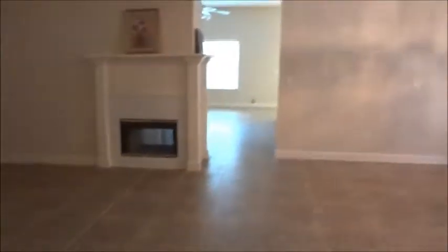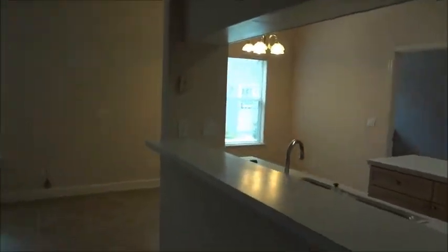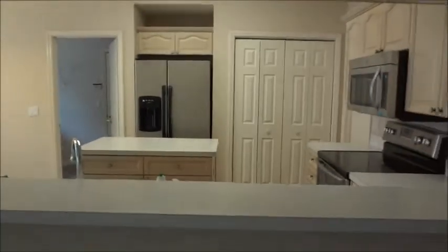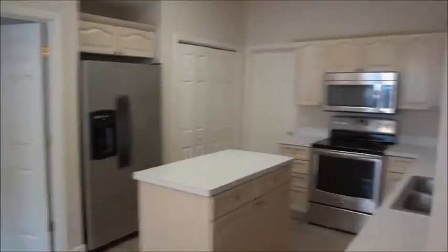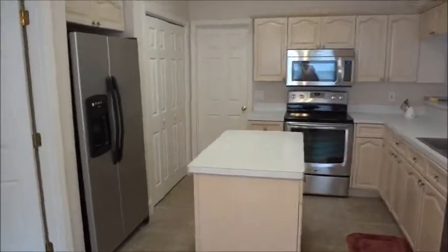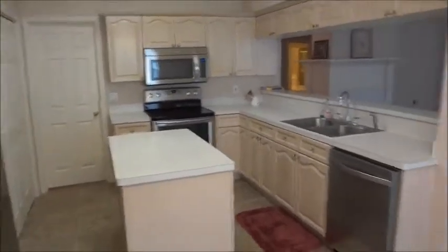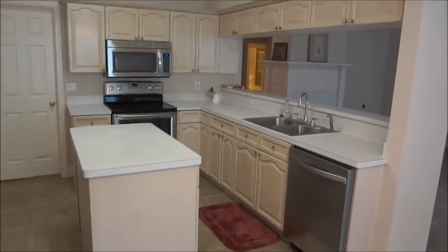As a recap, this is a four-bedroom, two-bath home in Hampton Glen. Please reference the website for square footage. If you have any questions about Hampton Glen or this particular floor plan, you can reach us at 904-281-2100, or on the web at rebaterentals.com.